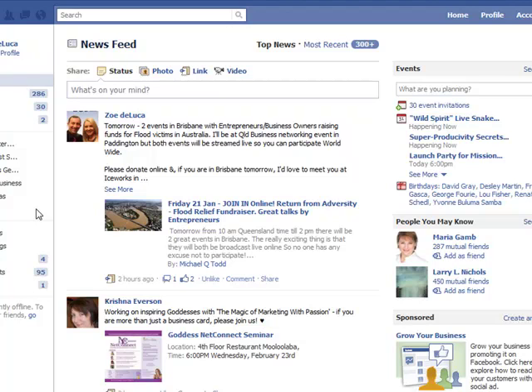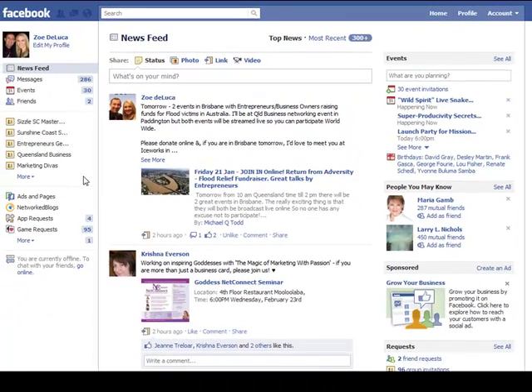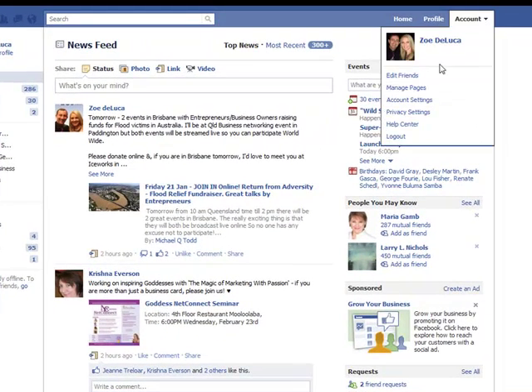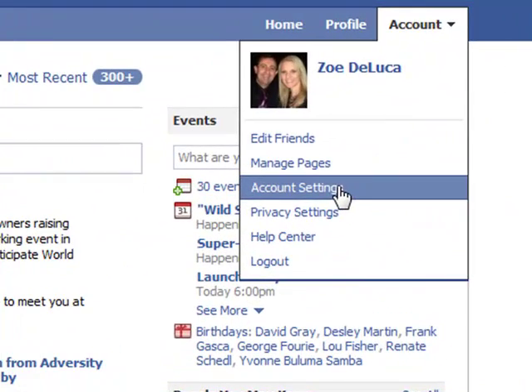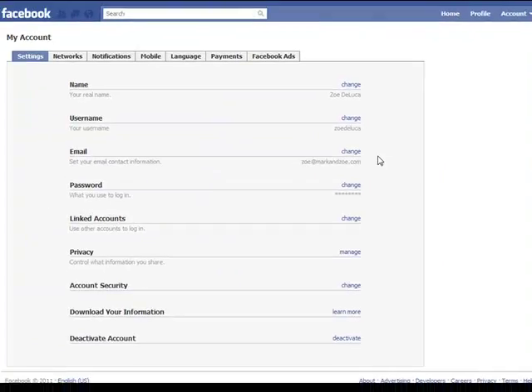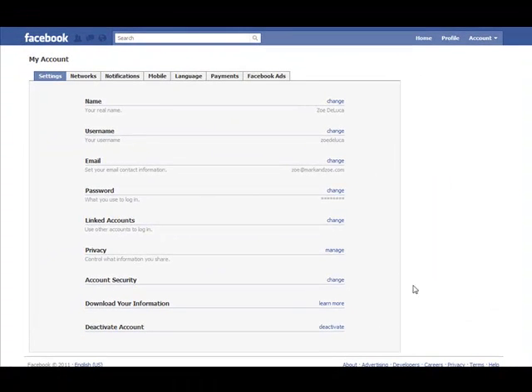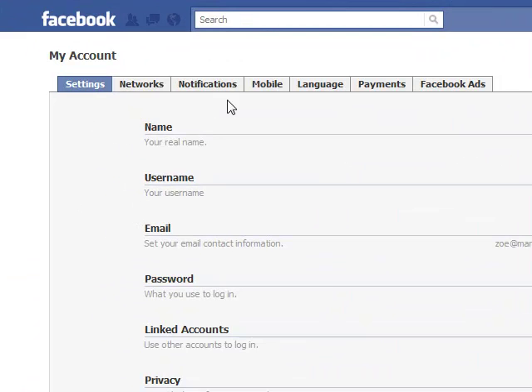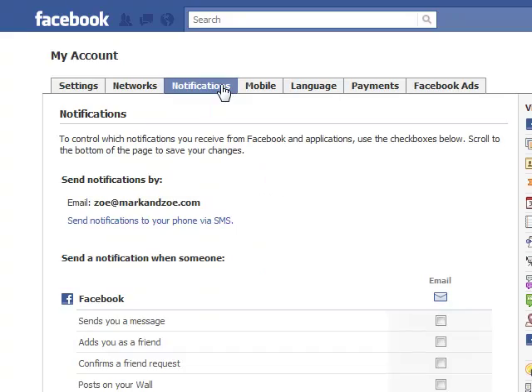When you're looking at changing anything to do with settings, privacies, and notifications — who sees what on your Facebook profile — it's always found up in the top right-hand corner under Account. If you left-click on that, we're going to go into your account settings. This shows you all of the broad specifications on how your profile is set up and how it's accessed. Specifically, we're going into the Notifications tab at the top.